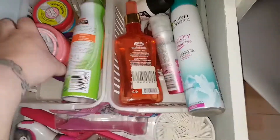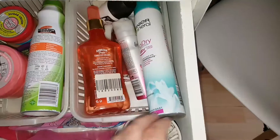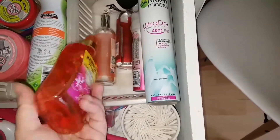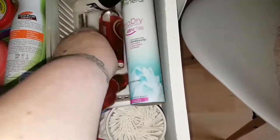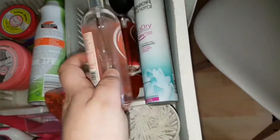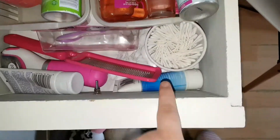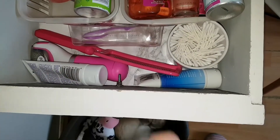This next drawer is everything I use when I come out of the shower, so it's got body butters, body scrubs, that kind of thing. I don't like to keep a lot of products — I only buy something when I've run out. The next one's got all my deodorants, foot files, foot cream, earbuds, and my razor.